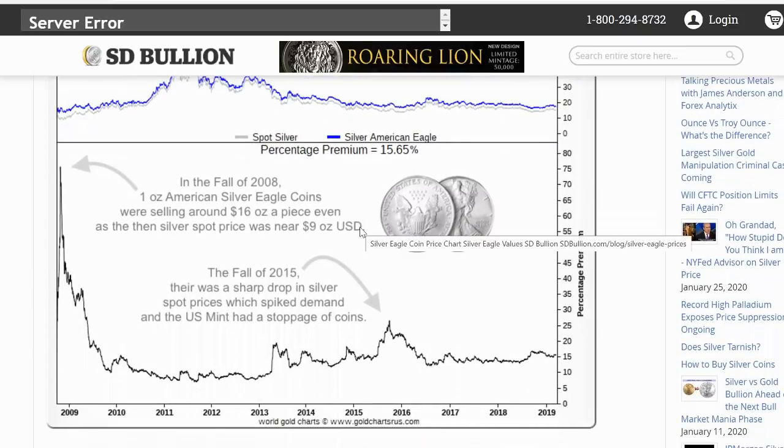Silver American eagle premium over spot is in blue and you can see it's relatively constant. But this is very interesting: in the fall of 2008, one ounce American silver eagle coins were selling at around $16 a piece, even as the then silver spot price was near $9 an ounce. Keep in mind that's about $7 above spot. Does that sound familiar? That's what we're seeing nowadays — we're seeing eagles sell for that much for some of the same reasons. But there's a lot more happening now than there was then, and it's a somewhat scarier situation now in some ways, though there's also hope in other ways.